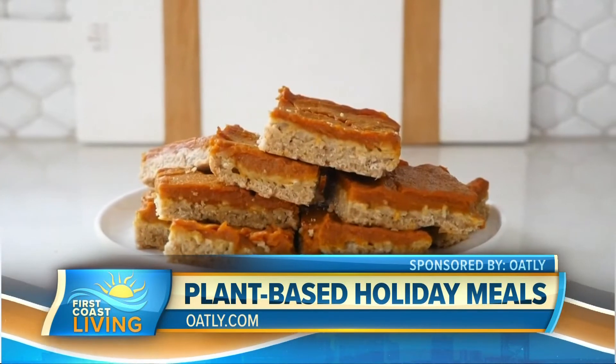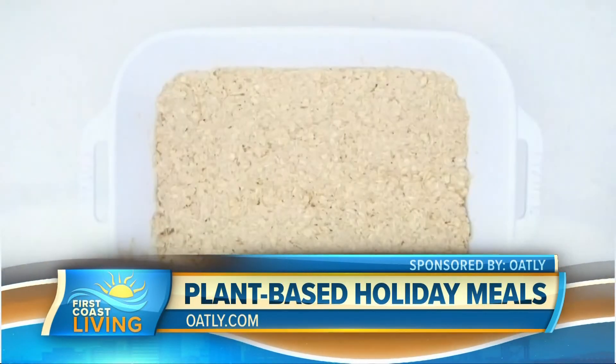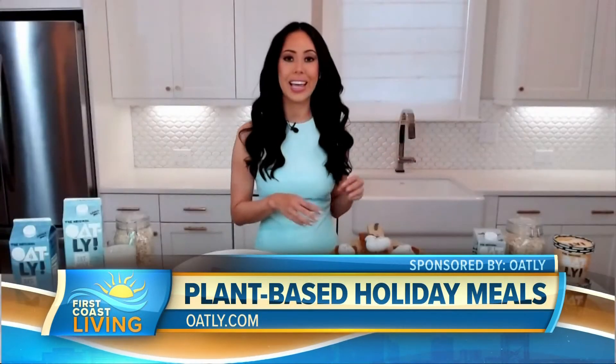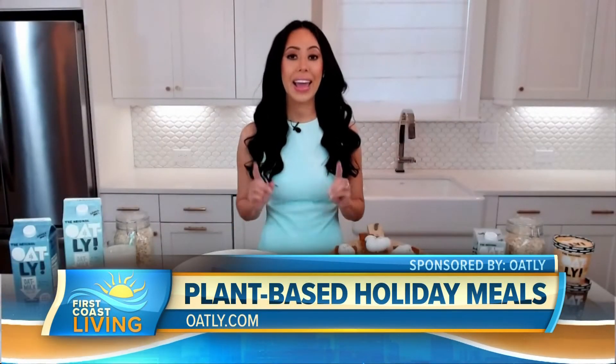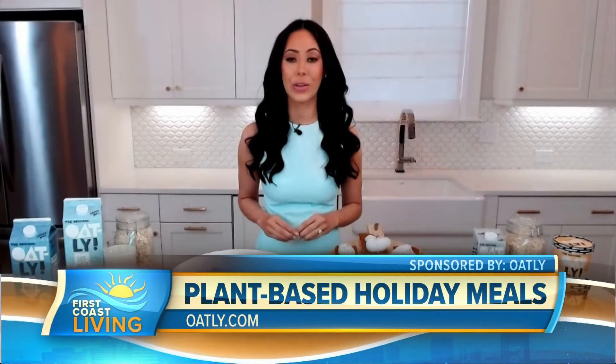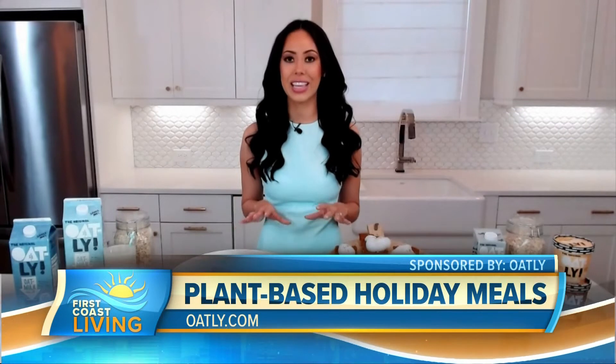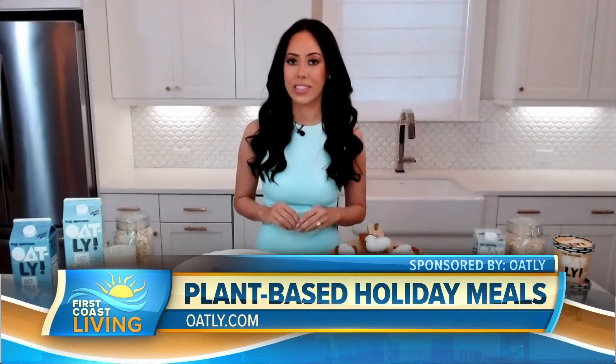We also have pumpkin pie oat bars, which are my favorite — I have a huge sweet tooth. These are made with full-fat Oatly oat milk, a really fun take on classic pumpkin pie. For more, you can head to their YouTube channel. They just launched a series called 'Will It Swap,' where they put classic recipes to the test to see if you can swap in oat milk and whether it changes the taste or tastes just as delicious.